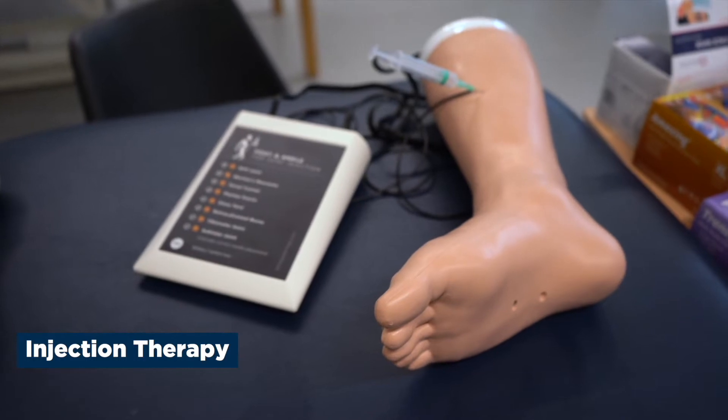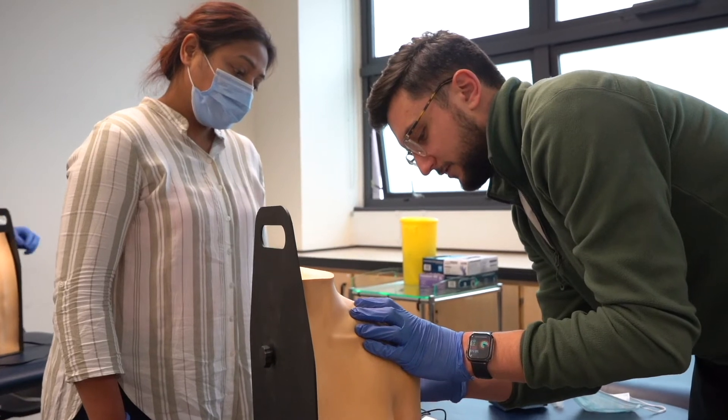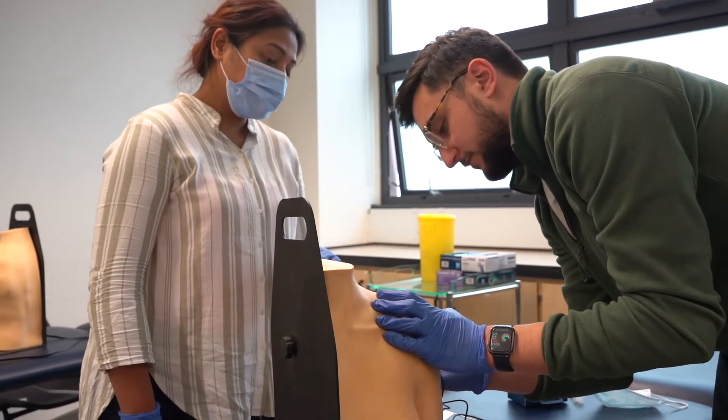Here at Brunel University London we have a suite of simulation models to help our students learn the practical skills we're teaching them for injection therapy. This is the injection therapy module that we run at Brunel University. It's designed with the CSP — it's a CSP accredited module — and it is for physiotherapists looking to bring injection therapy into their treatments.